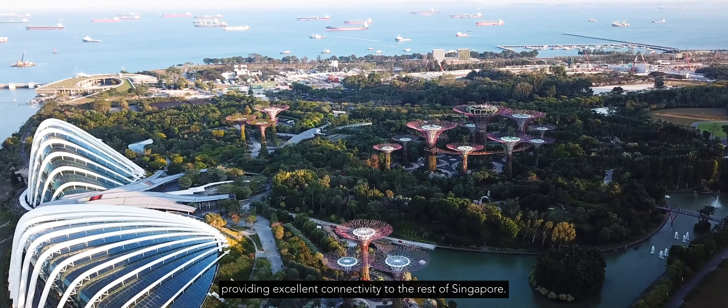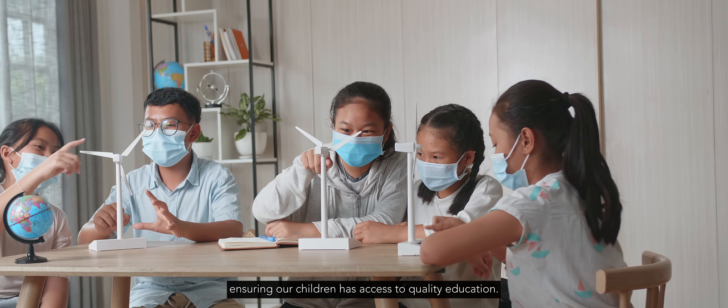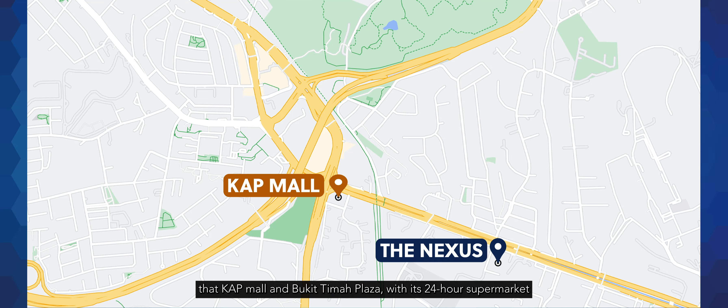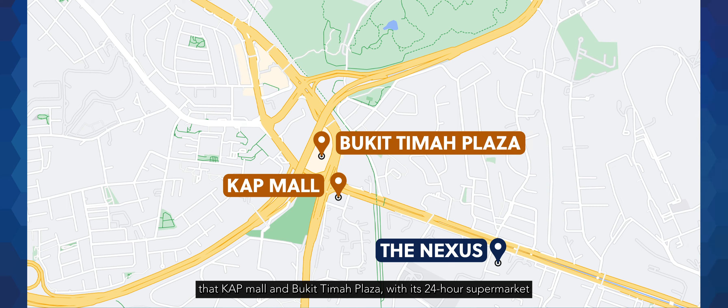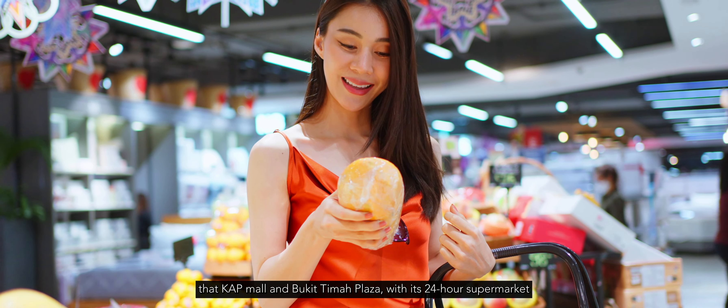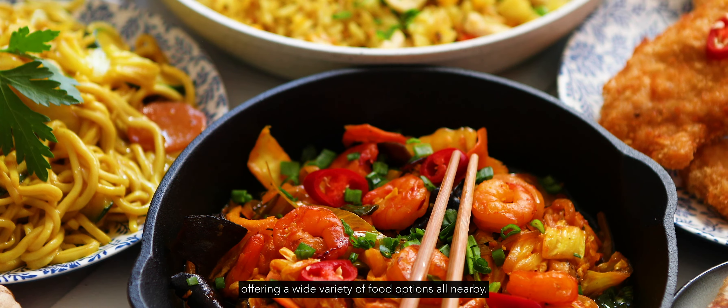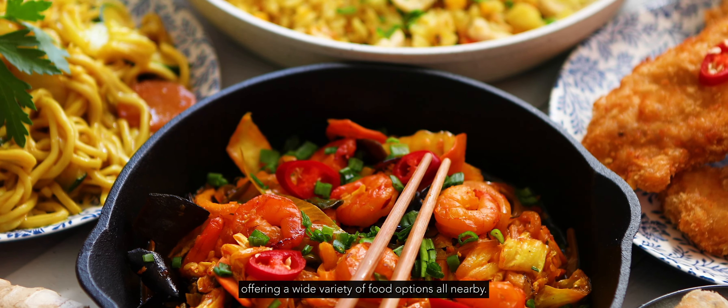Families will appreciate the proximity to top-tier schools, being 1 km to Methodist Girls School and 1 to 2 km from Hendry Park Primary and Pei Hua Presbyterian Primary, ensuring your children have access to quality education. For shopping and dining, KAP Mall and Bukit Timah Plaza with its 24-hour supermarket and Beauty World is just a stone's throw away, offering a wide variety of food options.